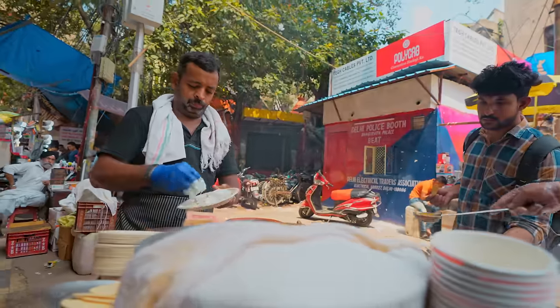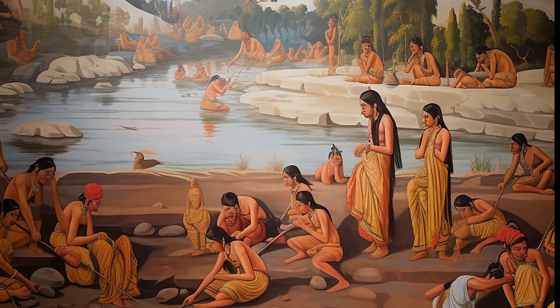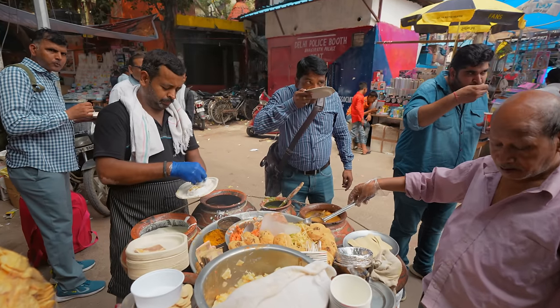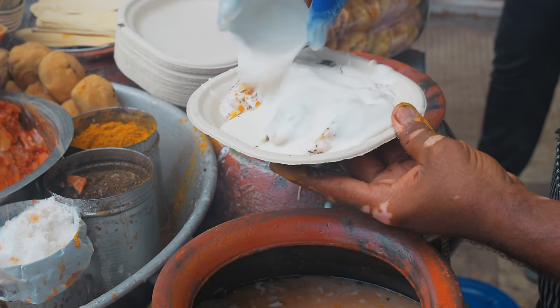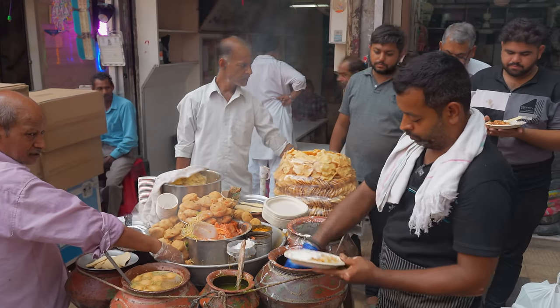Dahi Balla is a beloved Indian chaat, perfect for snacking. Legend has it that this dish emerged during a time when the water in Delhi's canals wasn't fit for cooking. To work around this, Mughal chefs substituted water with curd, giving birth to a delicious, easy-to-digest treat that continues to delight taste buds today.